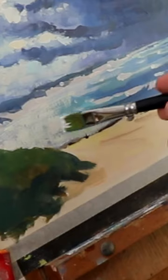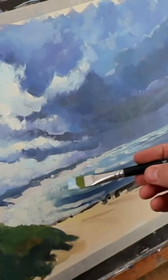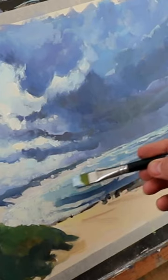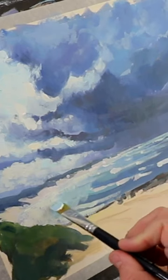Using simple techniques you can create a beautiful dramatic scene like this. Full demonstration on YouTube — just follow the link and watch the entire painting unfold.